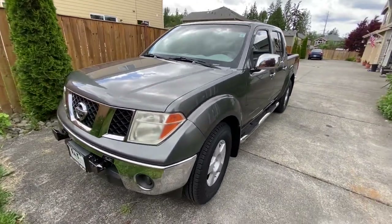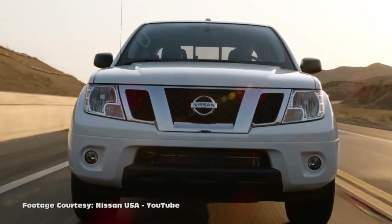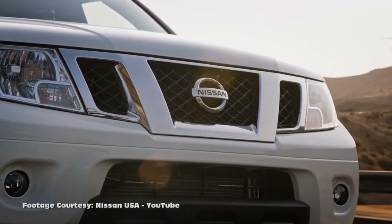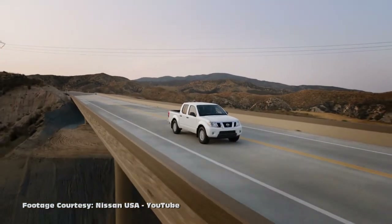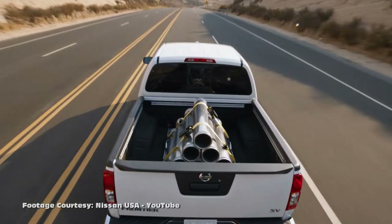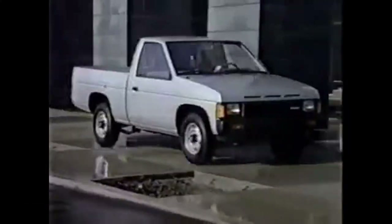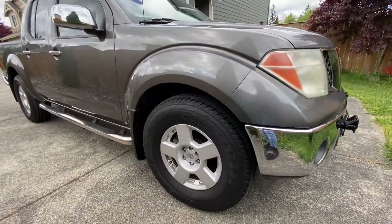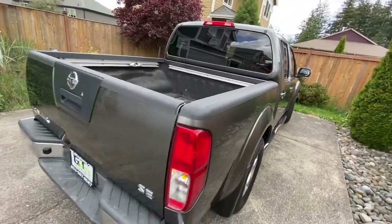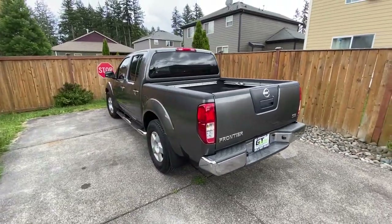A stock Nissan Frontier crew cab with a Japanese drivetrain, manufactured in Mississippi. The Frontier is the latest truck in the long line of D-series models starting 25 years ago, replacing the D21 and D22 models known as the Hard Body. I decided to turn my stock Nissan into a COVID build — small mods to film and keep our channel filled with content.